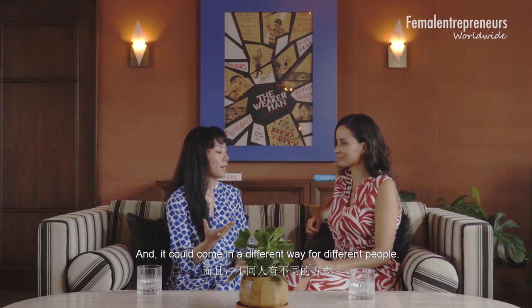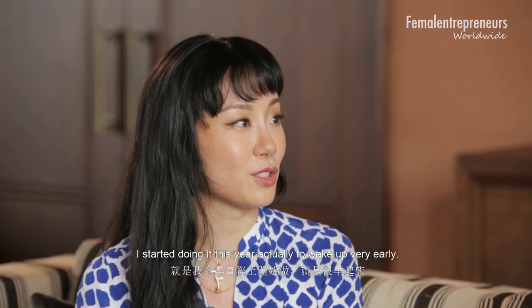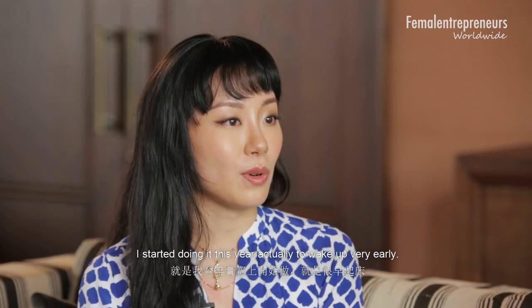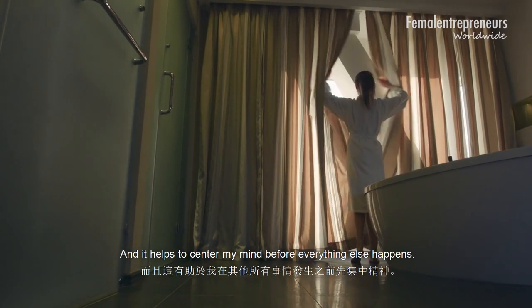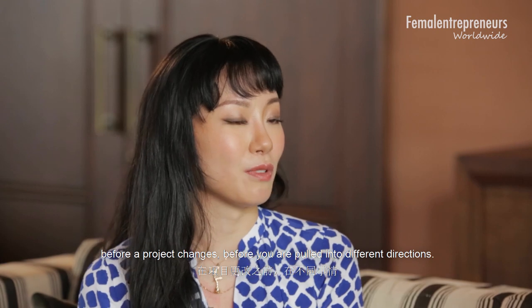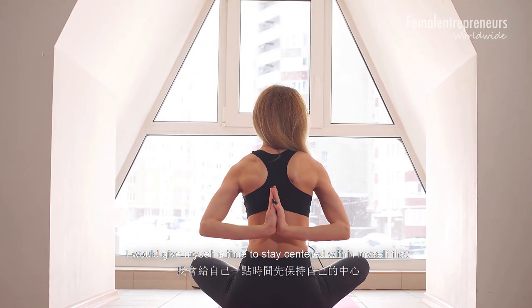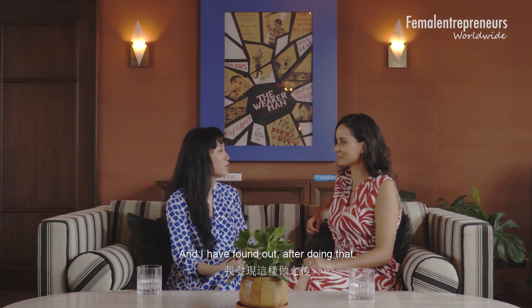It can come in very different ways for different people — eating healthier, sleeping a little earlier, spending enough time with friends and family, paying attention to what you need. One thing I particularly enjoy doing now, which I started this year, is waking up very early — at 6am most of the time. It helps to centre my mind before everything else happens, before an email comes in, before a project changes, before you're pulled in so many different directions. I give myself the time to stay centred first, and after doing that your entire attitude to whatever happens during the day significantly improves.